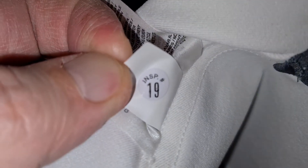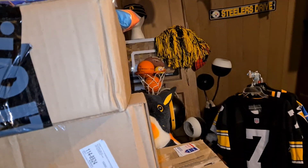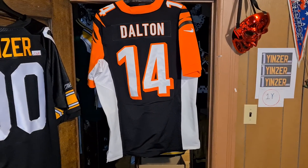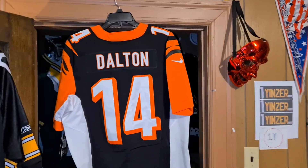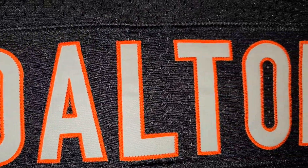It's inspected by number 19. Oneinzer.com. I know I haven't said who the back of this jersey is — who number 14 used to be — only because I'm a Steelers fan and he was the competition: Andy Dalton.